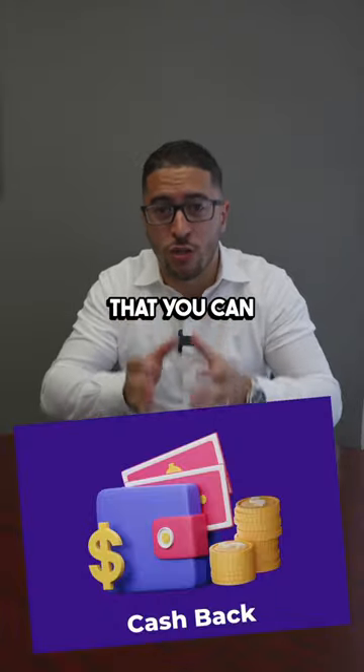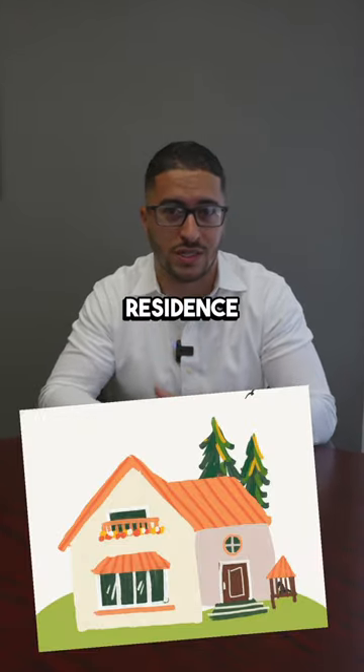The first kind of line of credit I use is called a HELOC — a home equity line of credit that you can take out against a piece of property, which, by the way, doesn't have to be your primary residence.